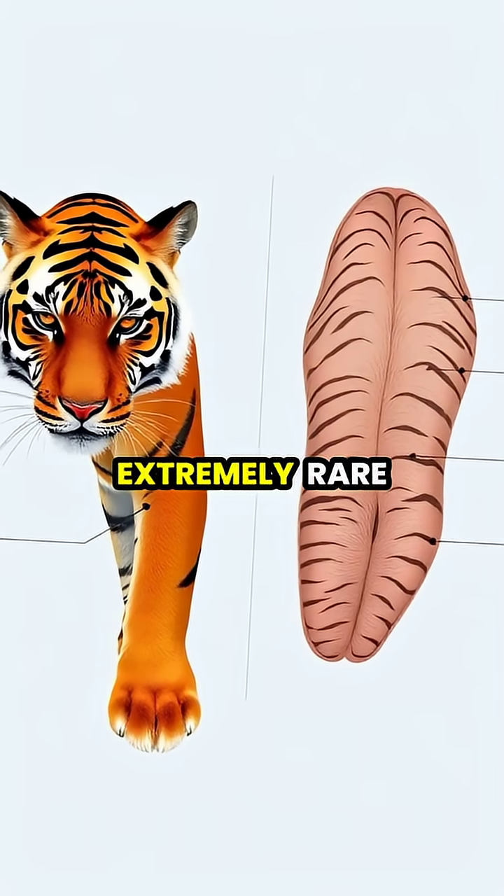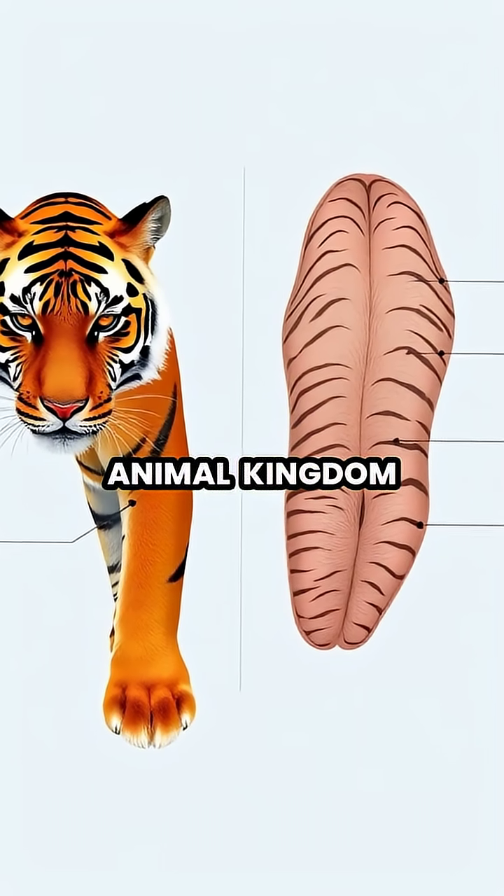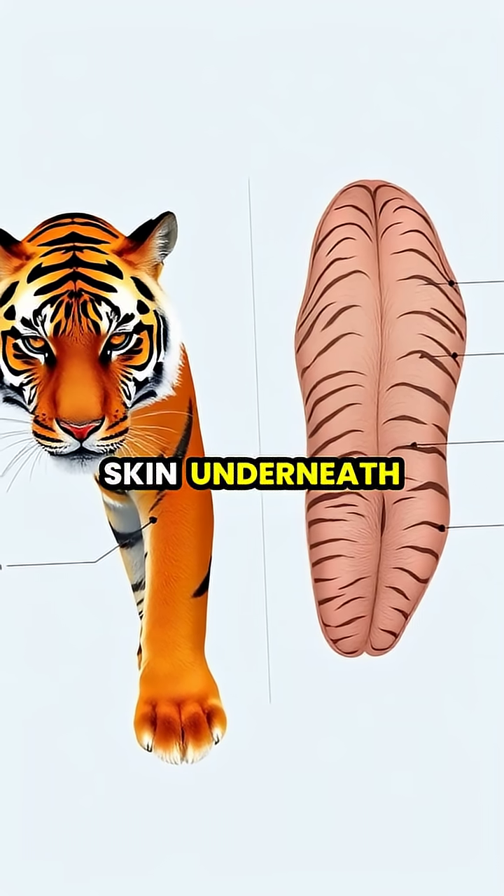This unique characteristic is extremely rare in the animal kingdom, as most animals with patterned fur have plain skin underneath.